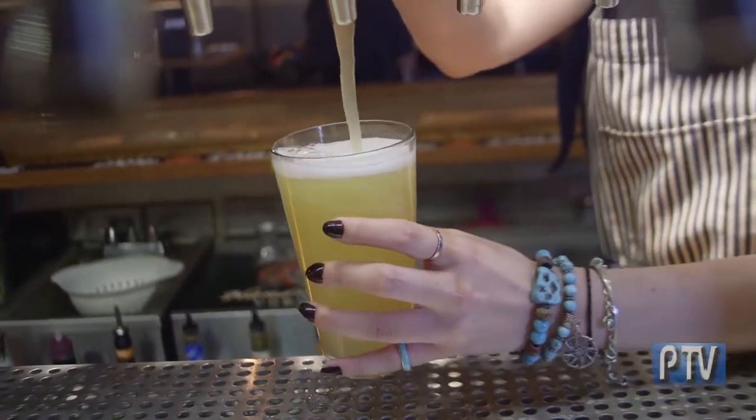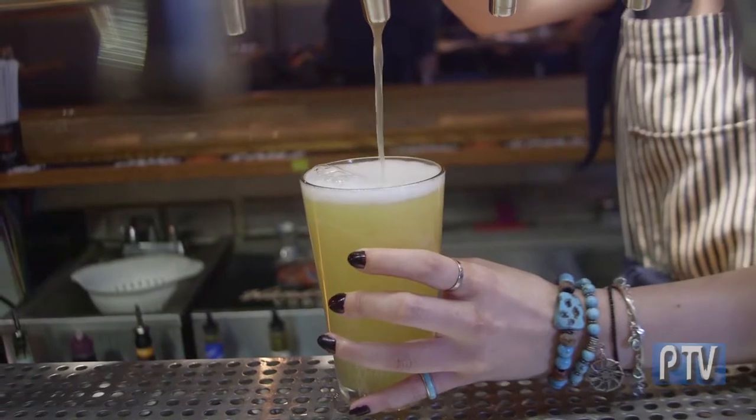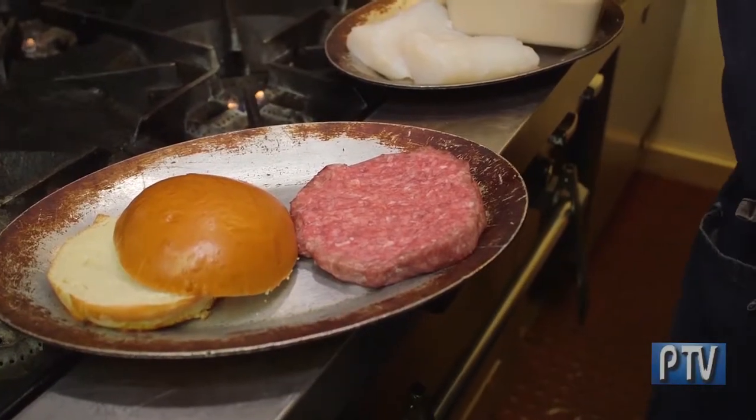My name is Jacob Gordon, executive chef here at Hop House. I'd like to welcome everyone to our kitchen today. We're going to cook two dishes for you that are super popular on our menu — we're going to start out with the Frenchman Burger and our Fish and Chips.